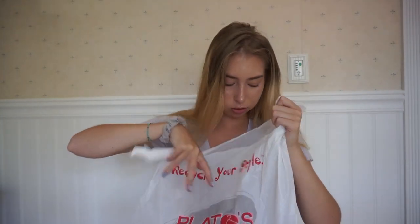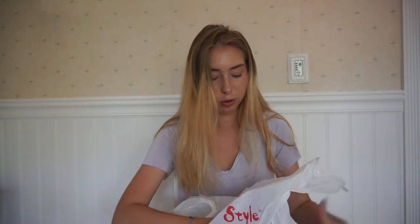I went thrift shopping for the first time, and I don't really know if you would call it thrift shopping, because it's this place called Plato's Closet and most of their stuff is like new. I mostly just went there to sell my clothes, and then I got like two things. Let me show you guys what they are because they're so cute.